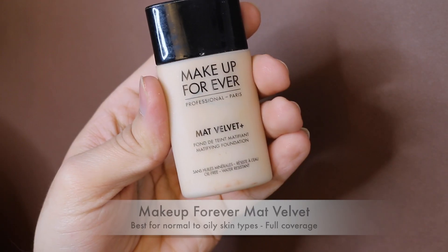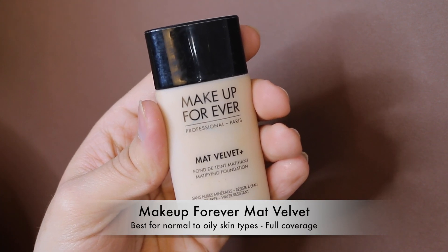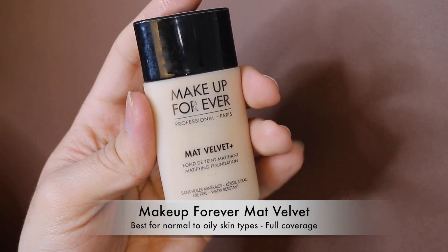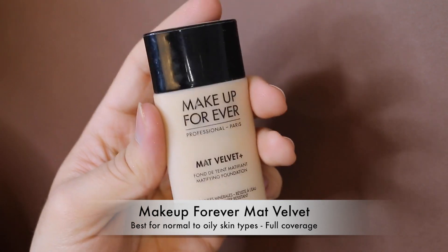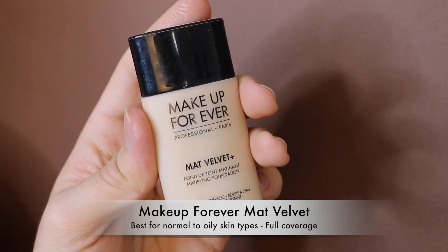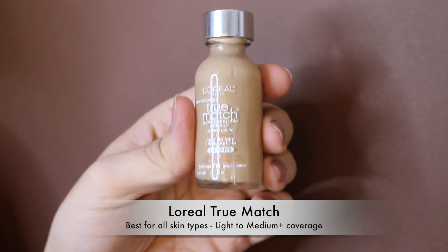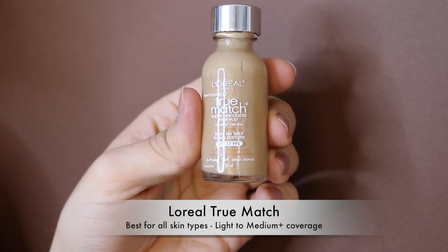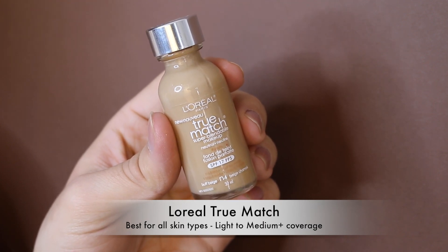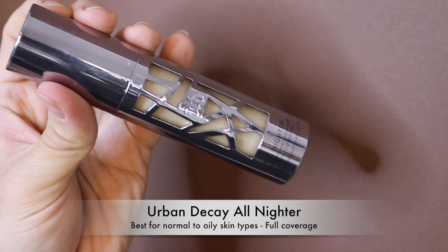The Makeup Forever Matte Velvet Foundation was the second foundation I ever tried and I used to love it. I haven't used it in so long — I should give it more shots, especially in summer since it's super matte. And lastly in favorites, the L'Oreal True Match Foundation was the very first liquid foundation I ever tried — I still go back to it once in a while.